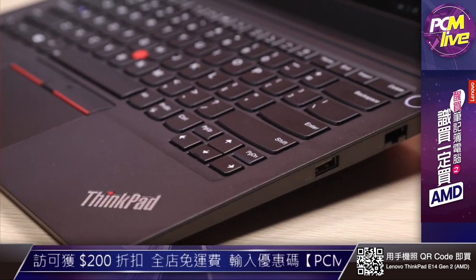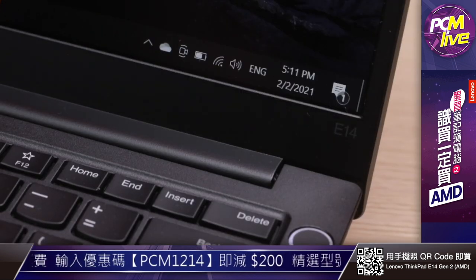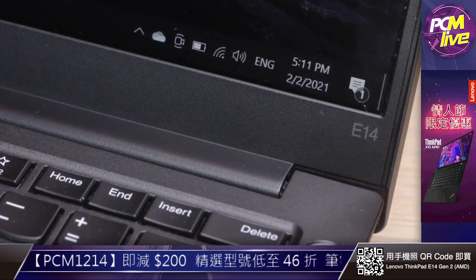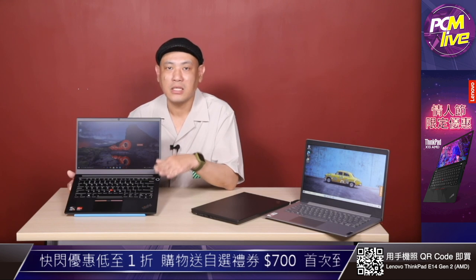顯示器亦有14吋Full HD防反光IPS屏幕，而處理器最重要是有六核心。這樣的配置，現在Lenovo eSHOP都只是賣$4,350，對於中小企看成本看得很緊而言，這部E14 Gen2 AMD便很值得購買。另外作為桌面電腦補充，E14 Gen2 AMD亦有LAN和HDMI，方便在公司連接網絡。萬一你要Home Office的時候，亦可以用Wi-Fi，它裏面的Wi-Fi是最新的Wi-Fi 6，在屏幕的兩邊各有一條802.11AX的天線，保證上網表現。如果你不是經常拿著Notebook四圍走，只是在家中和公司兩邊工作，又想便宜地買一部效能和外形都不失禮的電腦，我個人便很推薦這部E14 Gen2 AMD。